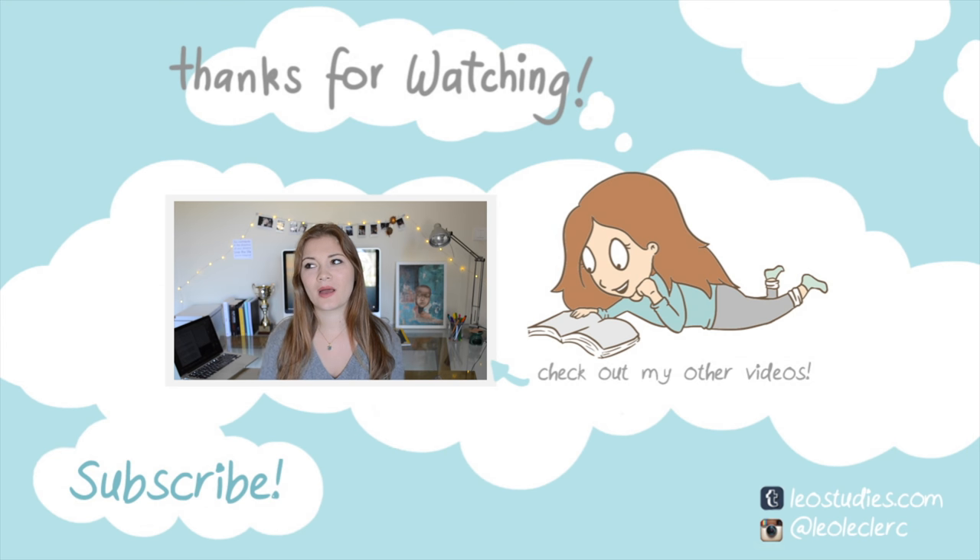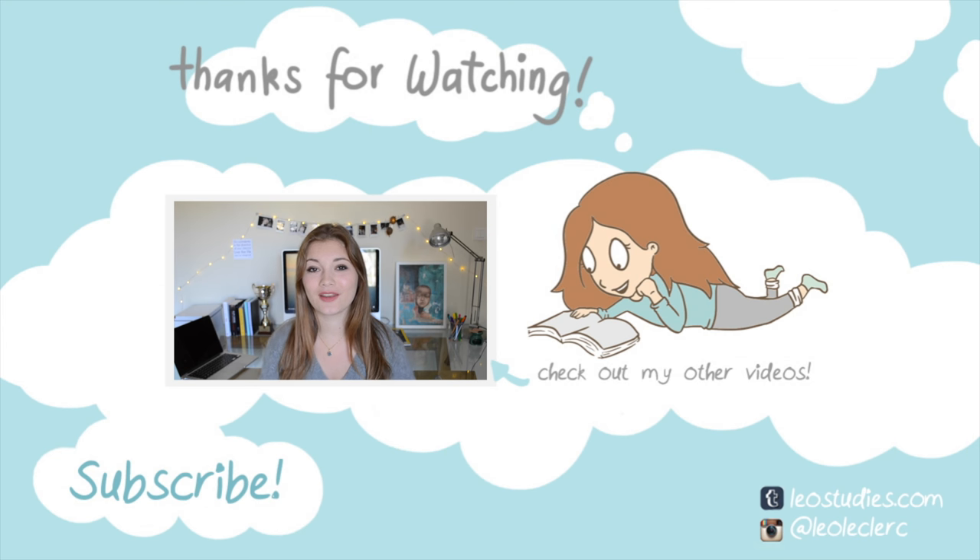Those were my tips for auditory learners and ways that they can study. If you guys found this video helpful in any way, make sure to click the like button and subscribe if you like. I think what's great about being a student in this generation is that you have everything you want at your fingertips, and this includes study programs, which can be so useful in your education.